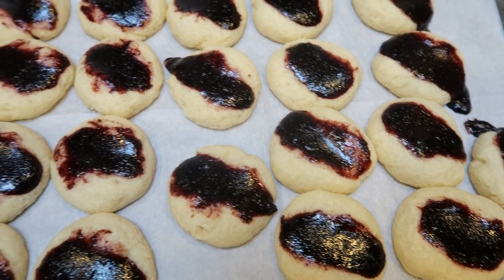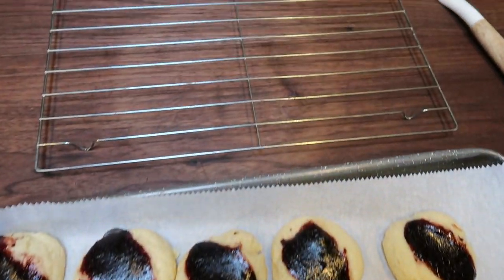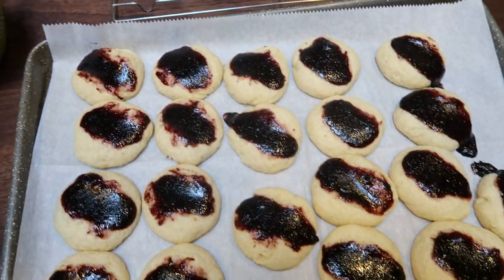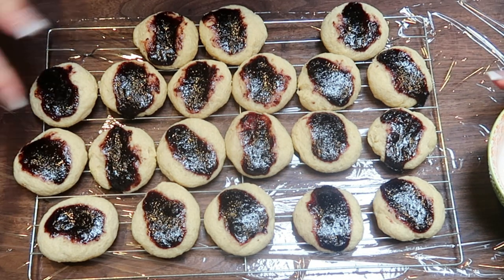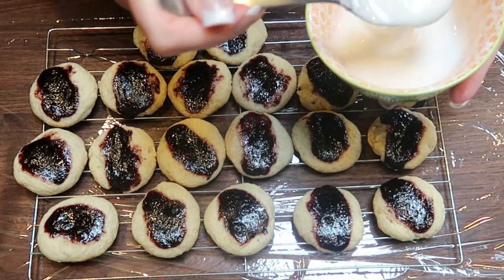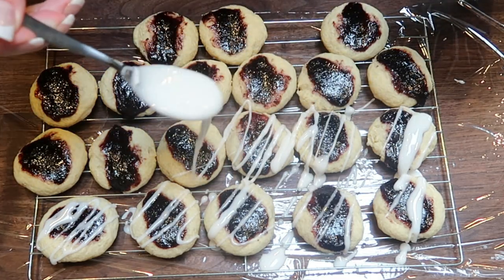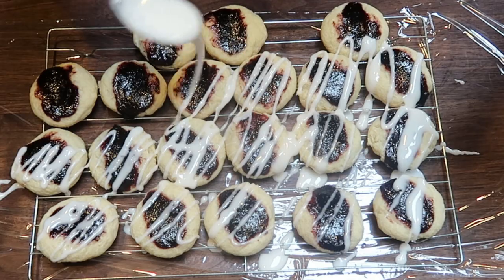These smell and look absolutely delicious. Let them rest on the sheet pan for about a minute, then transfer them to a cooling rack and let them cool completely before using the glaze. For the best part, we are now going to glaze these cookies — they've been resting for about 20 minutes. I have a piece of saran wrap under my rack as a pro tip to make cleanup a lot easier. Just drizzle the glaze over the cookies until you're out of icing.